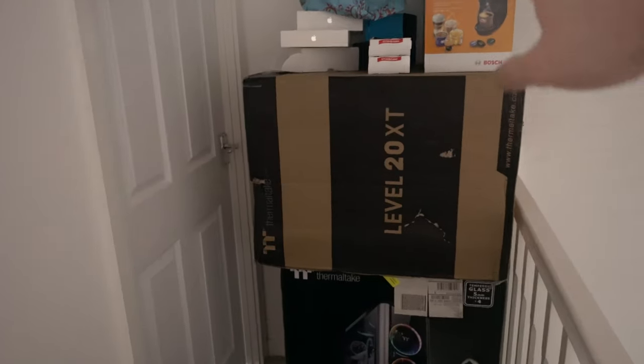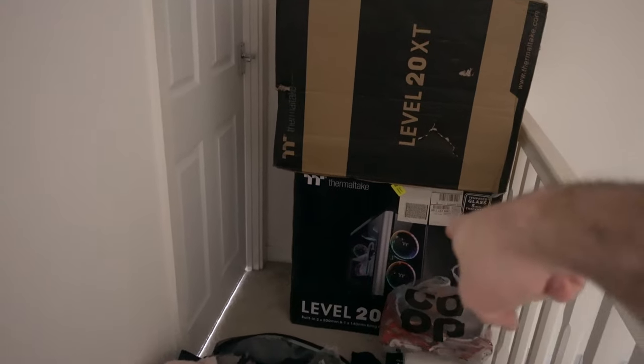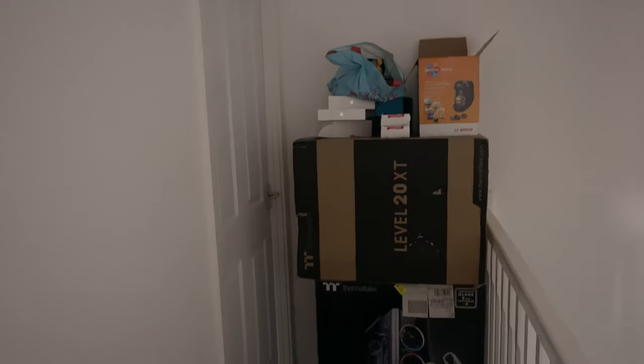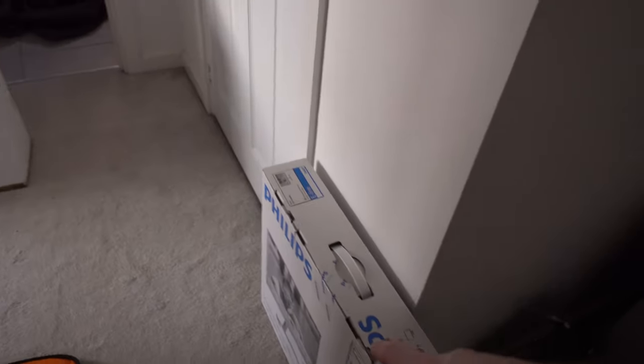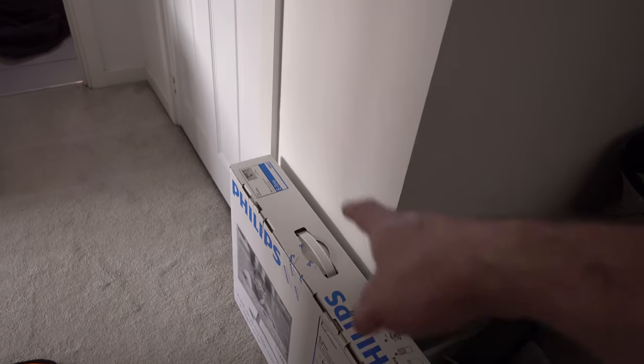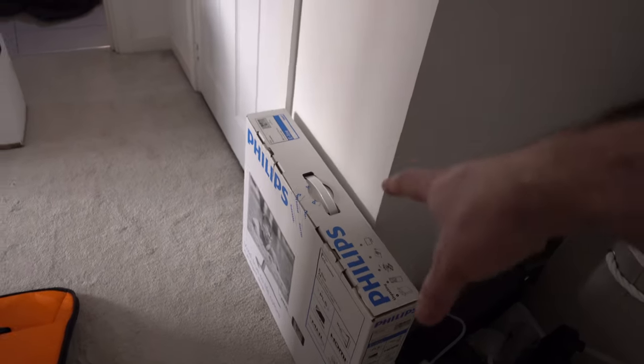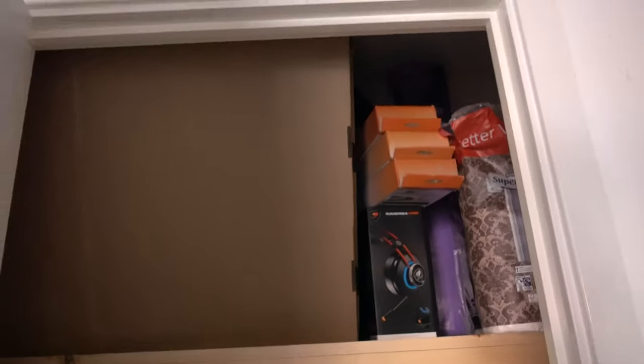This is where it gets a little crazy — I've got a Level 20 XT and a Level 20 GT. All this stuff is from CES, which happened about three weeks ago and I haven't cleared it out yet. Here's a Philips monitor being used with Ellie's build — Ellie is my seven-year-old daughter. We've been building a computer together and a video of that is coming very soon.